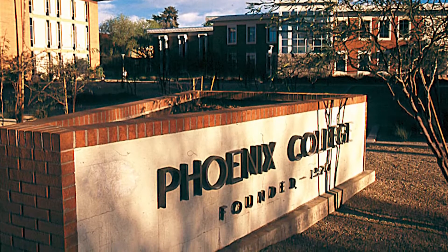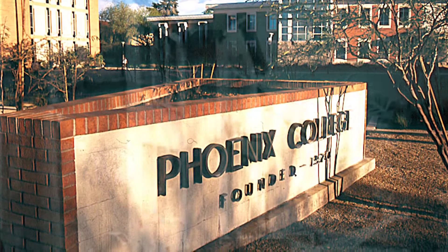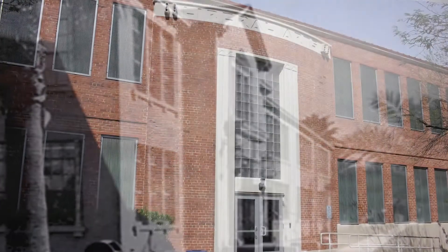Next up on our tour is going to be our A building, also known as our liberal arts building. Fun fact about our A building is that it's actually one of our historical buildings that was built back in 1939.